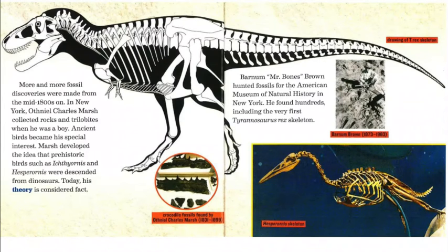More and more fossil discoveries were made from the mid-1800s on. In New York, Othniel Charles Marsh collected rocks and trilobites when he was a boy. Ancient birds became his special interest. Marsh developed the idea that prehistoric birds such as Ichthyornis and Hesperornis were descended from dinosaurs. Today, his theory is considered fact. You'll notice the crocodile fossils found by Othniel Charles Marsh, 1831 to 1899.